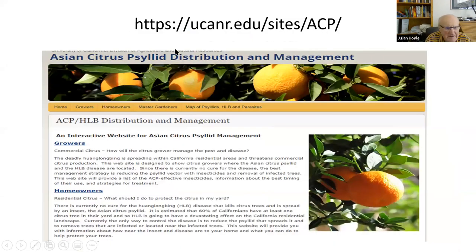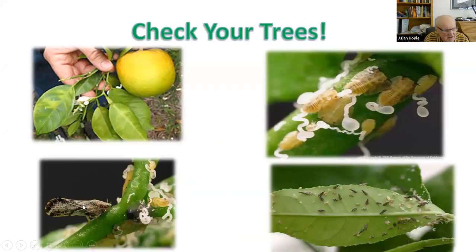You can learn more at the UC ANR website. One final thing: if you're planting young citrus, please don't move them around. Buy from a local nursery. Don't buy in another county and bring it in, because we don't want to spread the disease. Just have a good look at your backyard trees and make sure you don't have any of these insects.